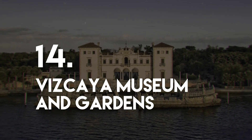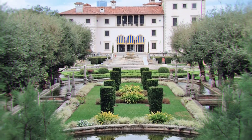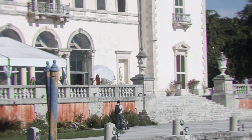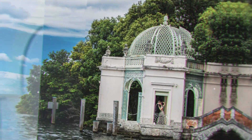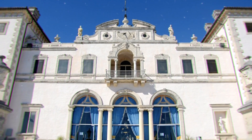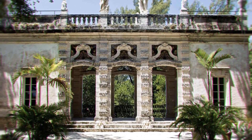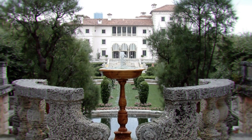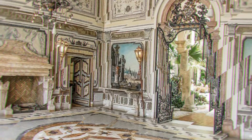Number 14: Vizcaya Museum and Gardens. The Vizcaya Museum and Gardens is the former estate of farm machinery tycoon James Deering from the Deering-McCormick International Harvester Company, located on Biscayne Bay in Miami. The architecture is influenced by Mediterranean Revival and Renaissance styles with some Baroque elements. The home has more than 70 rooms furnished with European antiques, art, and furnishings from the 15th to the 19th century. Several tour options are available, and the gardens feature Italian Renaissance formal gardens and acres of native forest.